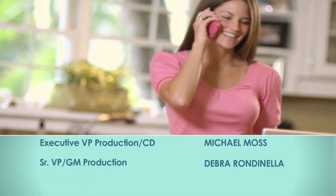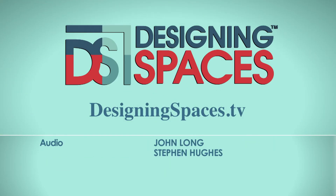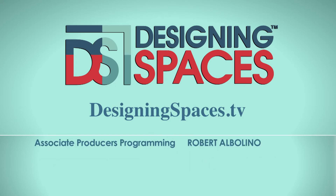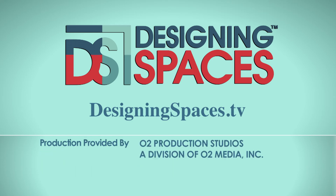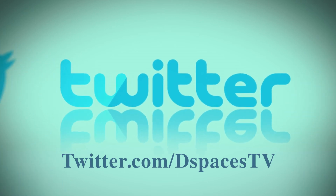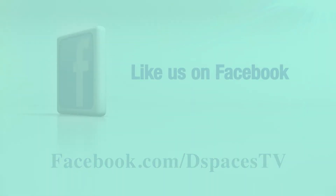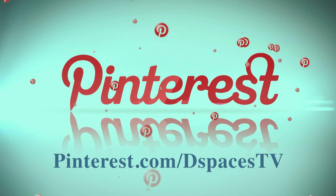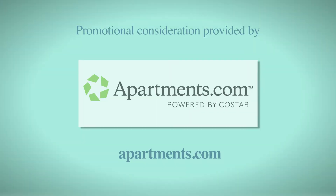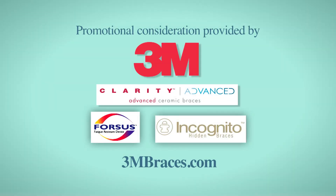Making a space you can call home, living the lifestyle you desire - it's what we are all about. We are Designing Spaces. For more information about anything you've seen on today's show or to find out how to be part of the show, log on to DesigningSpaces.tv. Follow us on Twitter at Twitter.com/DSpacesTV, friend us on Facebook by typing in Designing Spaces, and connect with us on Pinterest to follow all of our design ideas and share yours with us.